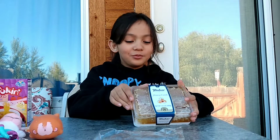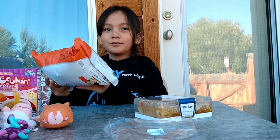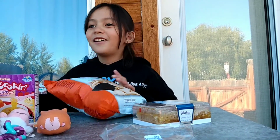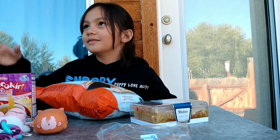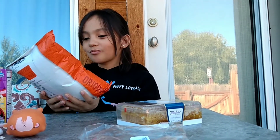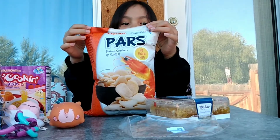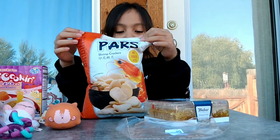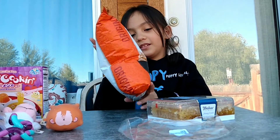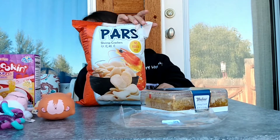We have honeycomb and chips. Give me back those chips — give me the chips! I want to eat one. How many chips did you get? Okay, these taste very good. Okay, so these are shrimp crackers. They're not shrimp chips, they're shrimp crackers.